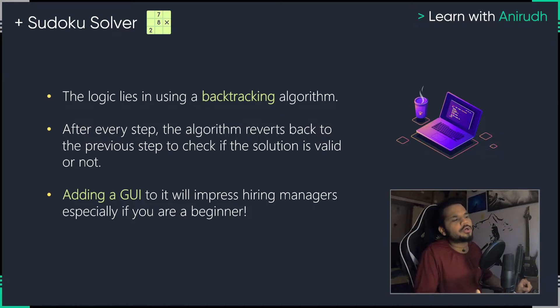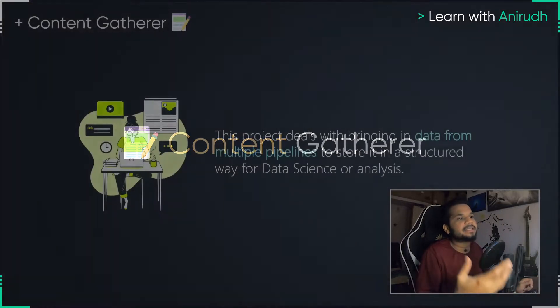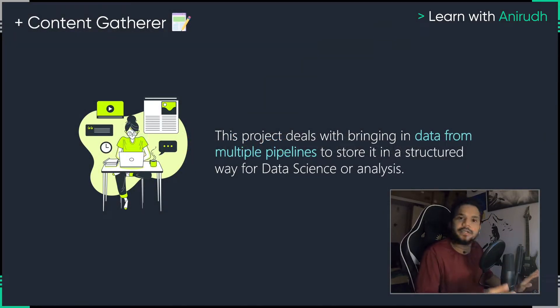After the Sudoku solver, the next project that you should work on is something called a content gatherer. Content gatherers are projects wherein we understand that in today's world of data, where we're trying to analyze and process a lot of data, you bring in the data from multiple different channels and platforms. Data engineers store it in their SQL databases, finding a structured way to use it, be it for data analysis or something else in the world of data science.